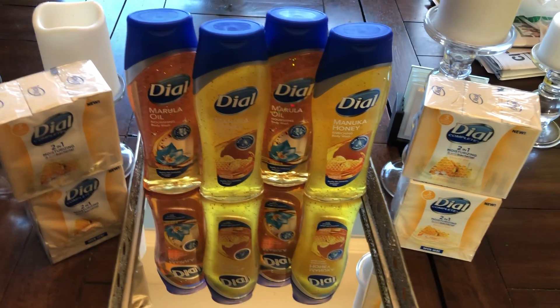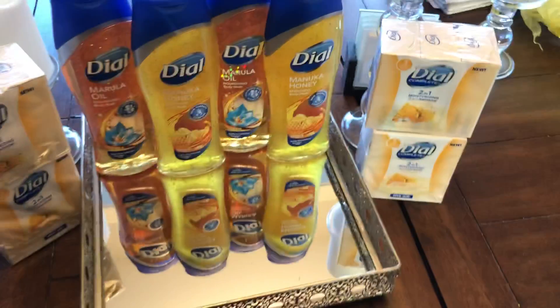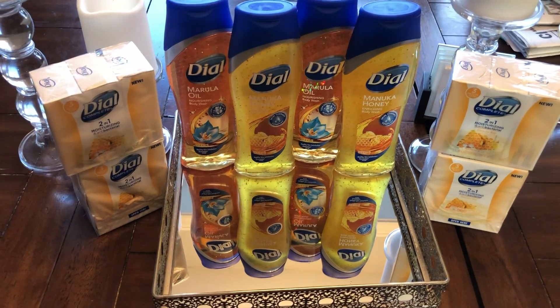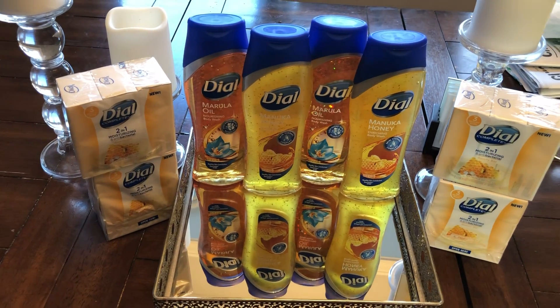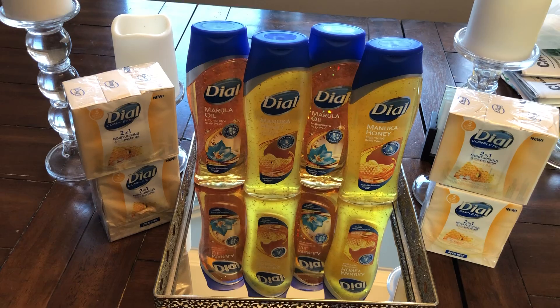It's a good time to go stock up on Dial. My subtotal ended up being just $2 for all of this — I ended up saving $22, so you really can't beat this. It's a good time to run to Dollar General before it sells out, because people are going to stock up on this deal.